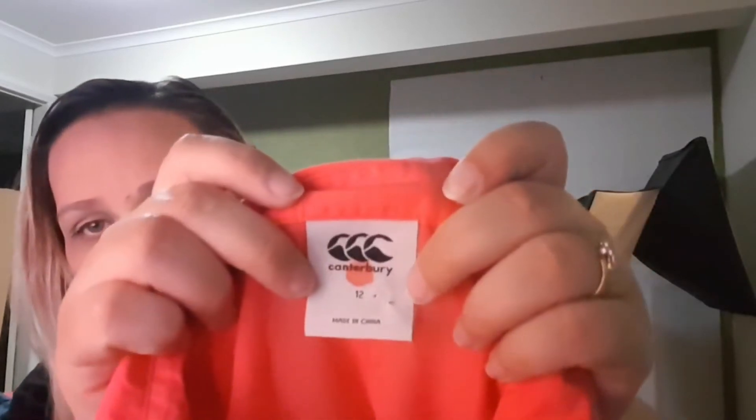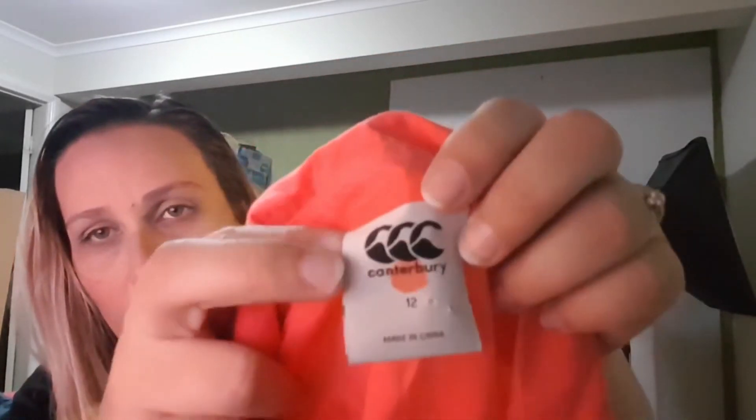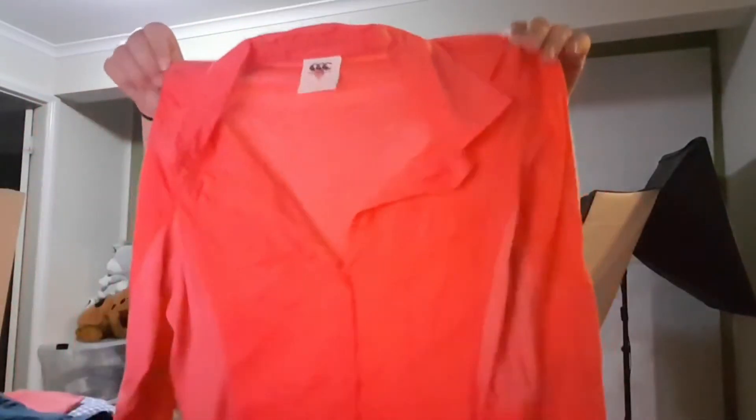This is Canterbury, size 12 — from Vinnie's dollar rack outside. The shop marks labels with pen and I've tried to wash it out before but it doesn't always come out. It's a really cute little sports or hiking shirt with vented material for the underarms, more breathable. It looks brand new, like it's never been worn. Paid a dollar, I'll probably get $20 or less for it.